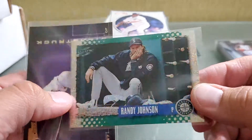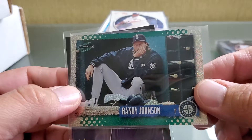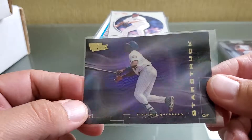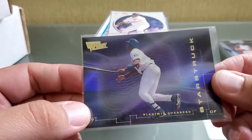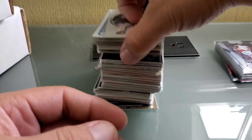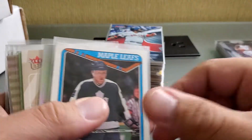Randy Johnson — I think I want to put this one in my funny poses collection. It's a 95 Score shiny version. Here's Starstruck — you can see the shine, the glow if you will. This is from Ultimate Victory — Vlad. We're never gonna finish if I keep going this slow.